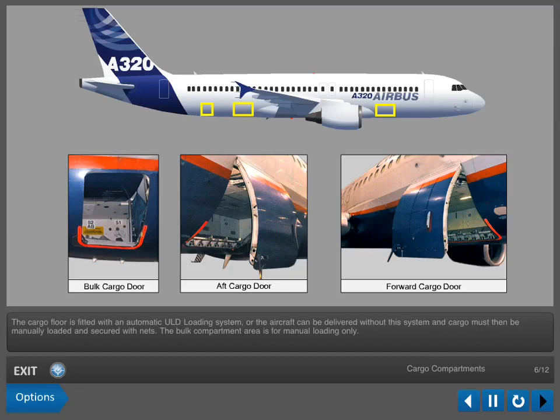Or, the aircraft can be delivered without this system and cargo must then be manually loaded and secured with nets. The bulk compartment area is for manual loading only.